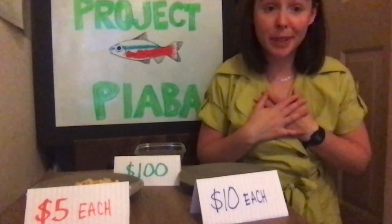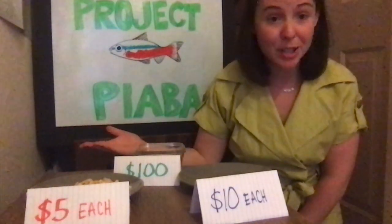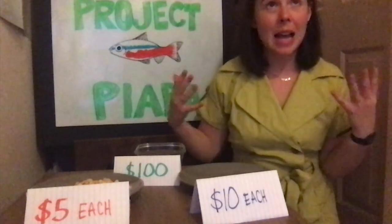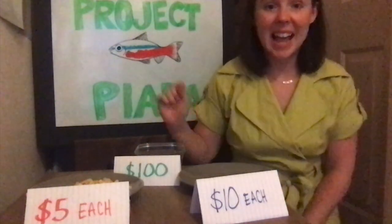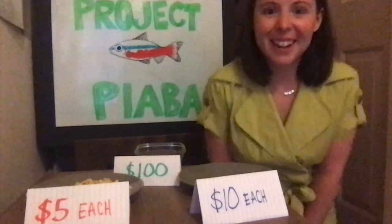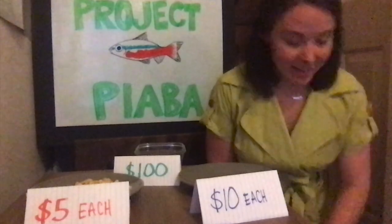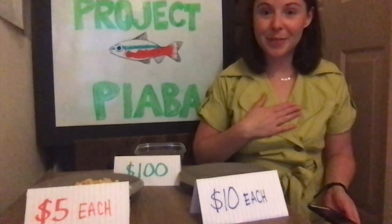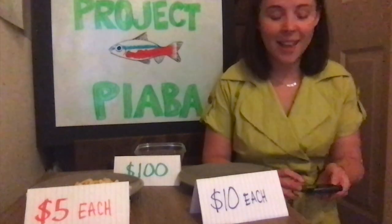Here's my new plan. I'm going to take a larger number of the cardinal tetras, since I know that they reproduce so much faster, and I still want to catch one Bangai cardinal fish. So to reach my $100 goal, I want to catch one Bangai cardinal fish and 18 cardinal tetras. I still only have 60 seconds to do it, but I think I can do it. Three, two, one, go.